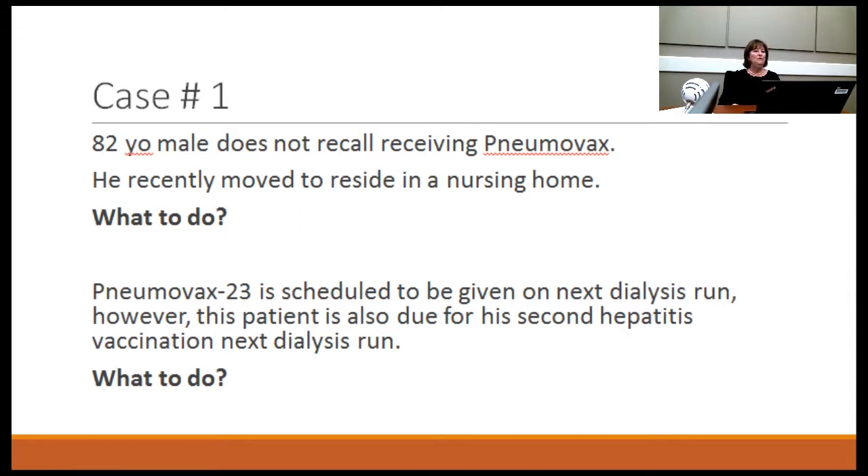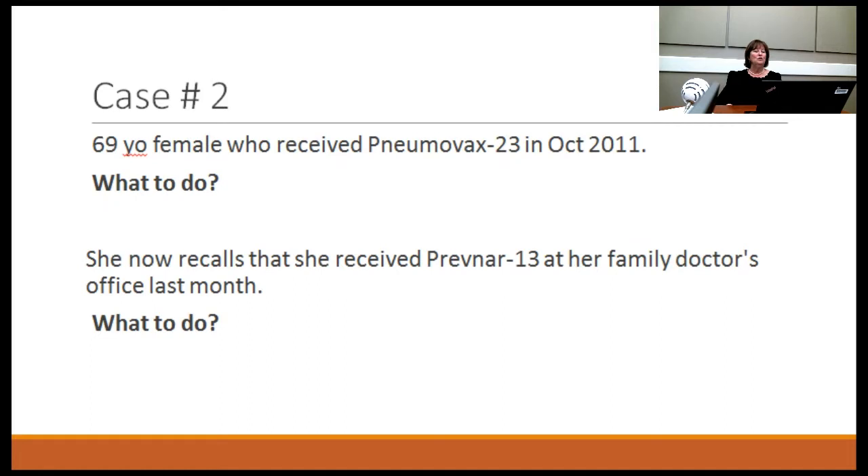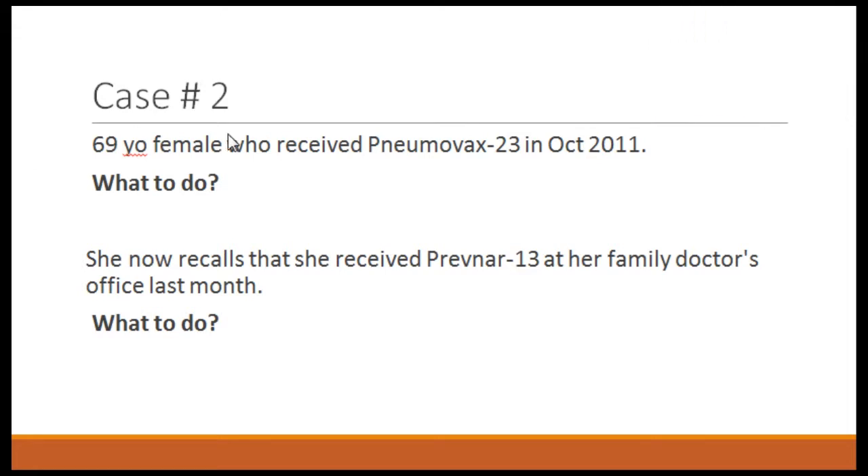Pneumovax case two: a 69-year-old female received pneumovax in October 2011. It's now more than five years later, so she's eligible for revaccination. However, she now recalls receiving Prevnar at her family doctor's office last month — so you delay the pneumovax for another four to six weeks to ensure at least eight weeks have elapsed since the Prevnar. You may want to call the doctor's office to get the exact date.